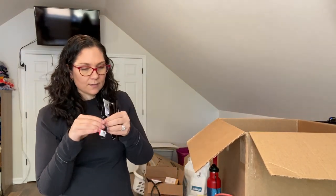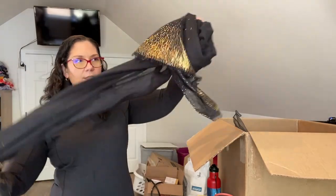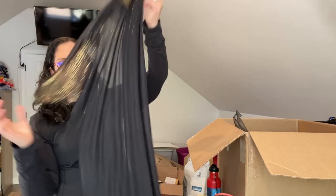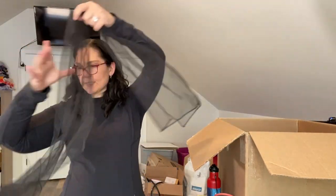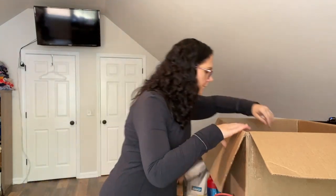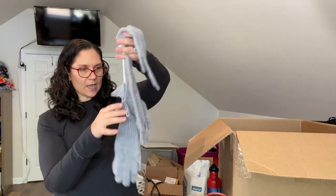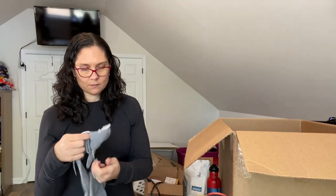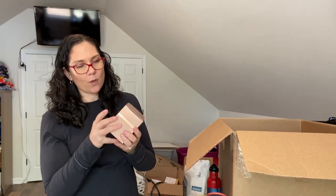More sunglasses — some BP and more Jessica Simpson. Another scarf, just like the other one but slightly different pattern — the Lula collection from Nordstrom Rack. Some random mesh with no tag that doesn't seem to go to anything. And more gloves — two pairs, both cashmere.